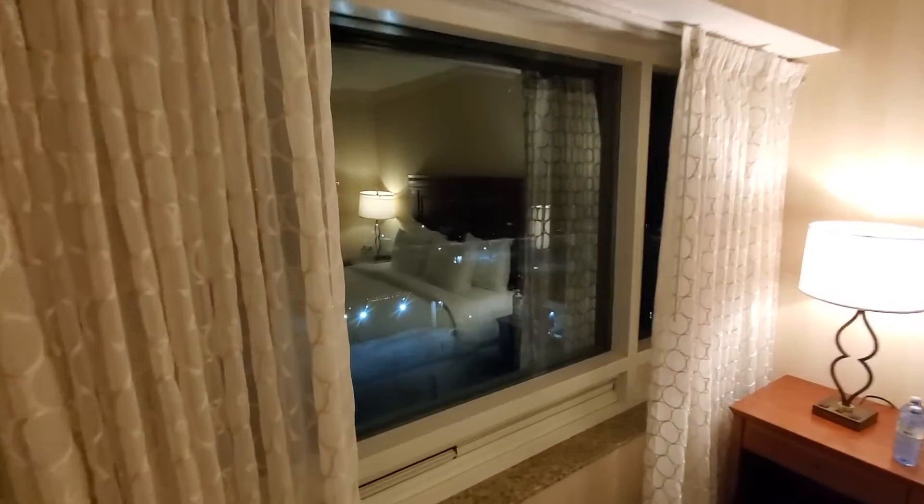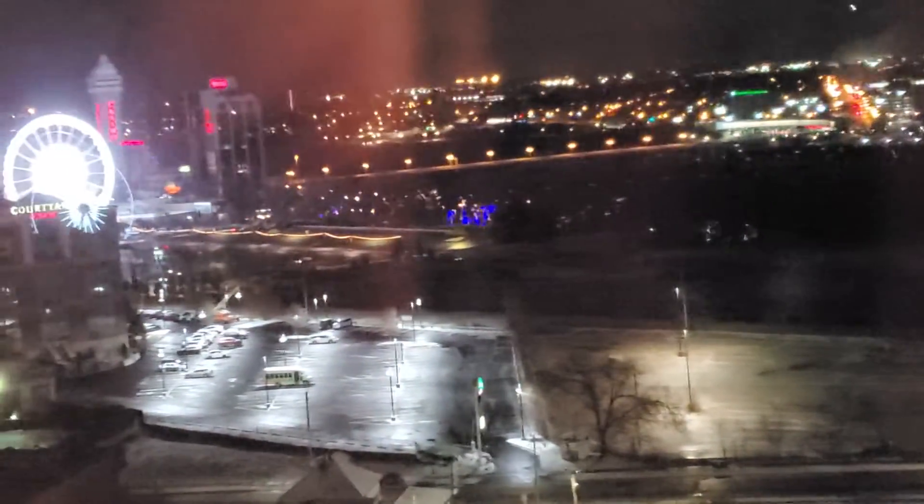Maybe too many lights on — you might be able to see the reflection outside. There's the States right across. There's a view along Clifton Hill, and in the daytime you can see the falls right there.